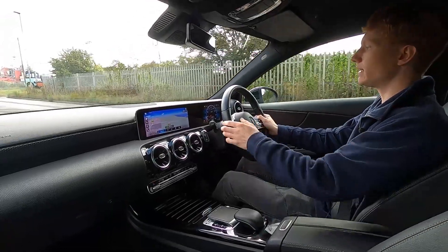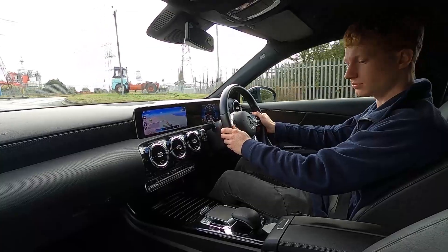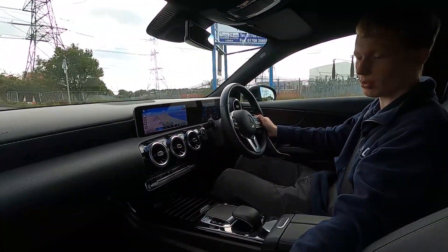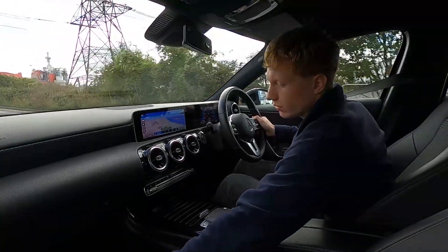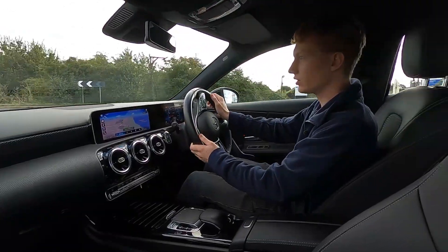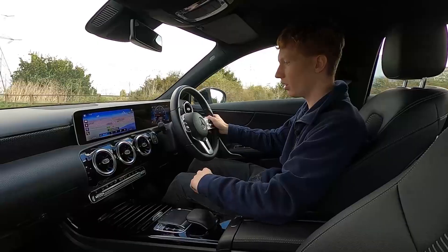On the motorway there's lane keeping assist, a speed limiter and cruise control as well. It's a very comfortable car and the front seats are heated. It's got a partial leather interior and you've also got extra leg support which is great if you do travel a lot on motorway journeys. The steering feels nice and light so it's really easy to park.